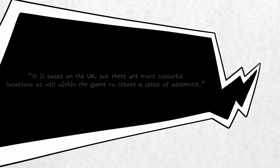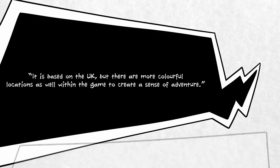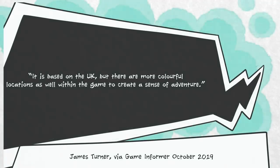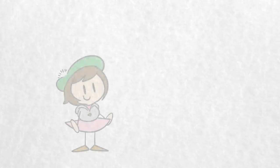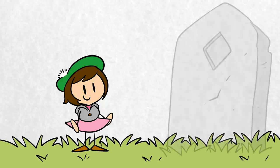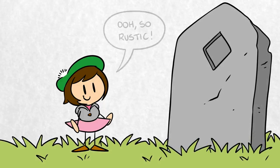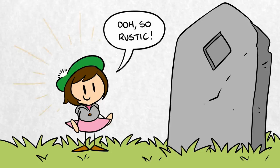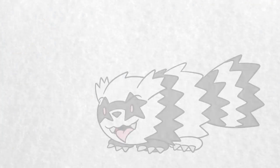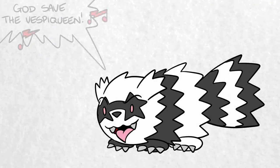He said, 'It is based on the UK, but there are more colourful locations as well within the game to create a sense of adventure.' So, if you've ever wondered why Pokemon Sword and Shield, and their new expansions, the Isle of Armour and the Crown Tundra, are so steeped in British culture, you have James Turner to thank for it. The moral of the story is that your personal experiences in life can be invaluable in helping others to learn more about the world.